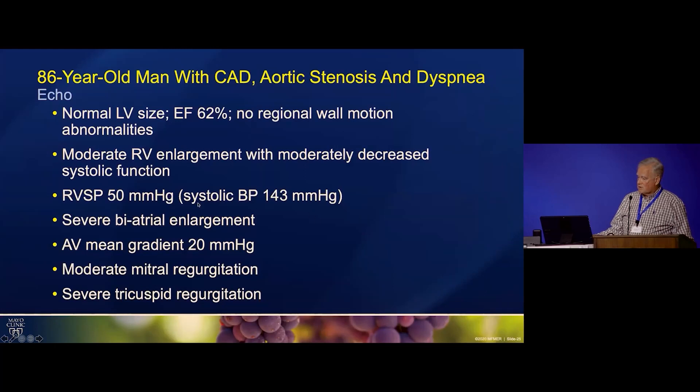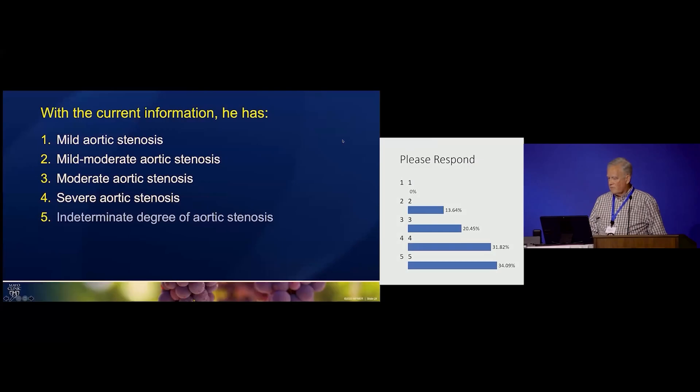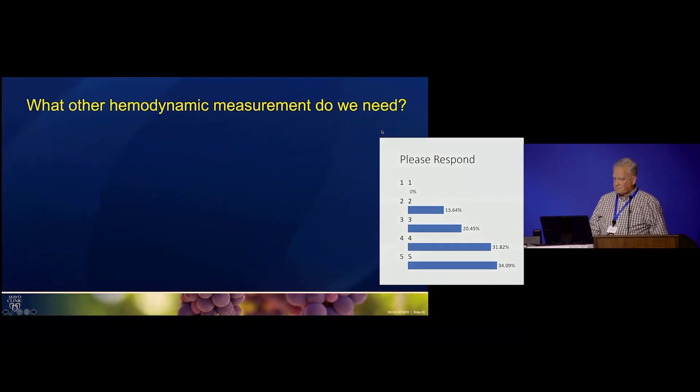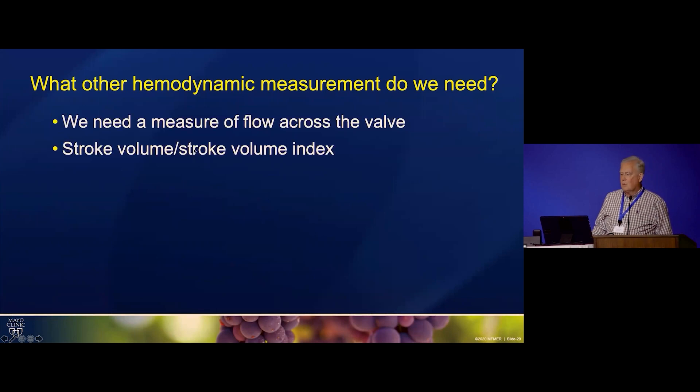The question is: with the current information, how would you grade his aortic stenosis — mild, mild to moderate, moderate, severe, or indeterminate? The result shows 34% say indeterminate, and that's the correct answer at this point. To decide the question, we need a measure of flow, because the gradient isn't just determined by the degree of valve narrowing — it's also determined by the amount of flow across the valve.